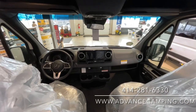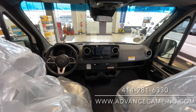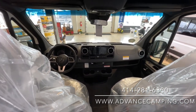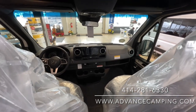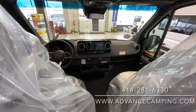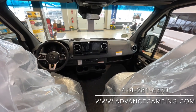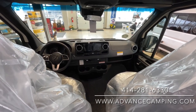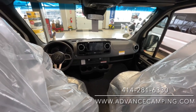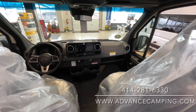Our Mercedes chassis is fully loaded, so it's going to have the full touch screen. We're going to have blind spot assist, adaptive cruise control, LED headlamps, and parking radar. Again, this year that is not a given. Fully optioned-out Mercedes chassis are going to be kind of hit and miss this year from all the different manufacturers. Getting one that's fully optioned out is going to be more on the rare side this year, so it will be a little bit interesting as far as that goes.